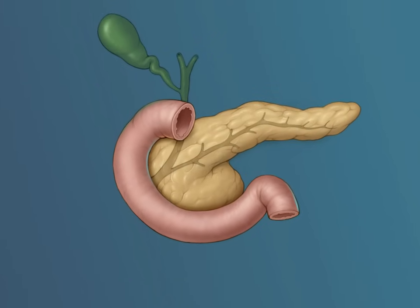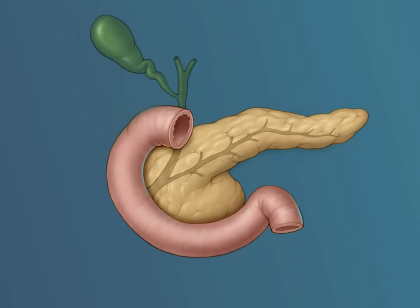A variety of benign and malignant tumors can arise in the pancreas, often in the head of the gland. Tumors in this area present a particular problem because the head of the pancreas is at an important crossroads where the pancreatic duct empties its digestive enzymes into the duodenum and the bile duct delivers bile from the liver and gallbladder. If a malignant tumor such as a pancreatic cancer arises in the head of the pancreas, it will often block both the pancreatic duct and bile duct.